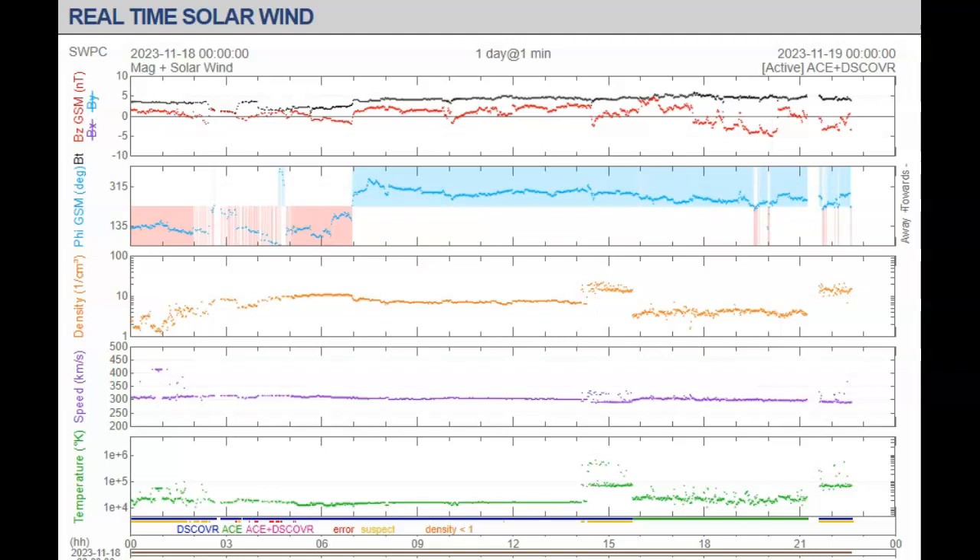Currently we have no indications on any of our KP indexes of any solar storm. However, we have two very strange step-ups in solar plasma here on the real-time solar winds DISCOVER satellite. You can see solar wind at around 7 cm³ pop up to almost 22 cm³, only to drop right back down to 3.41, and then pop right back up to 19.95. We have about 30 minutes of missing data as well.